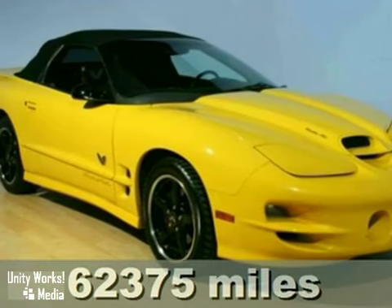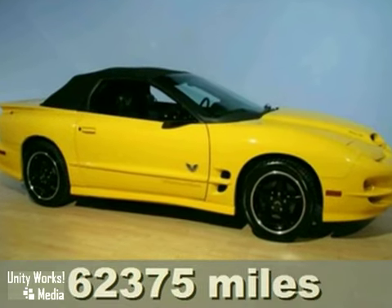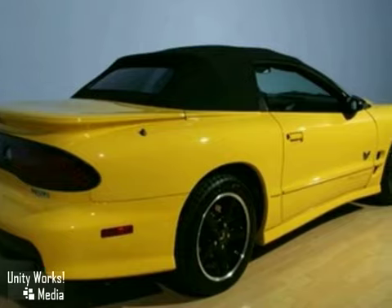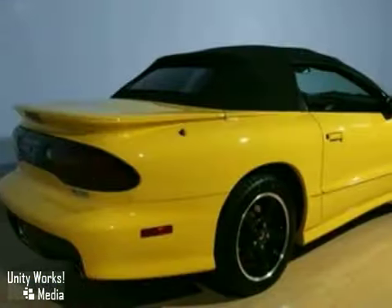We think you'll like this 2002 Pontiac Firebird. It features a sport package, power convertible top and alloy wheels. It also has keyless entry, leather seats and intermittent wipers.